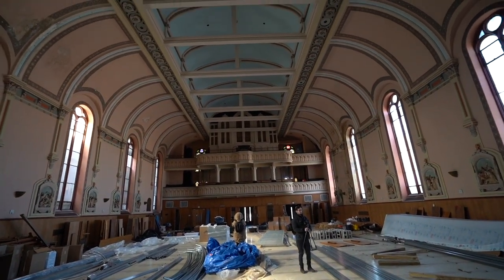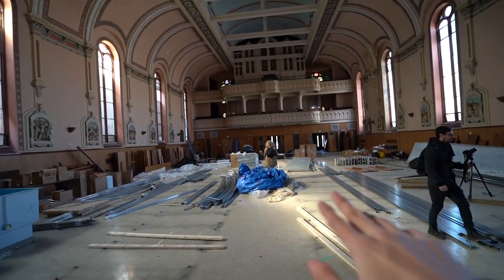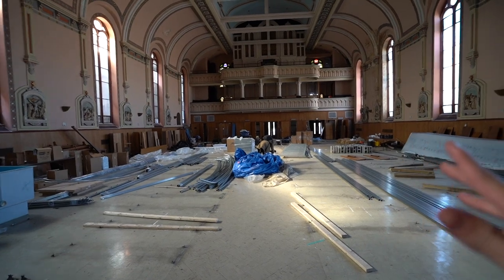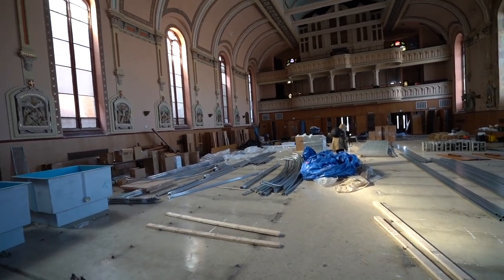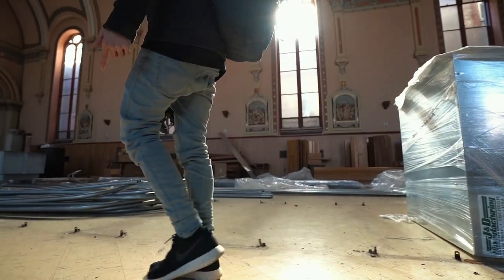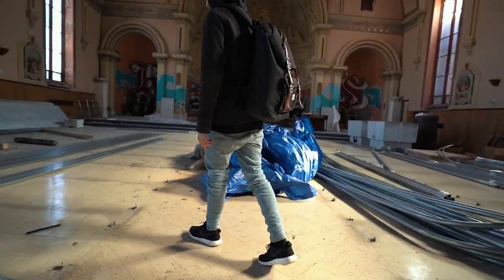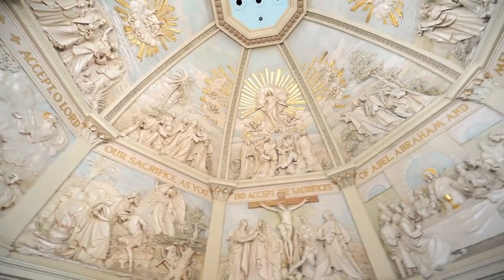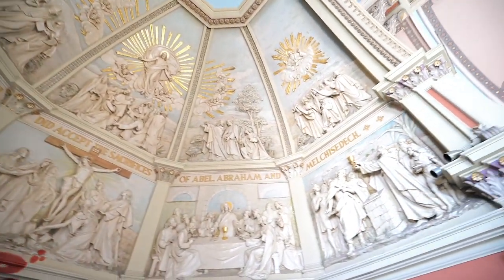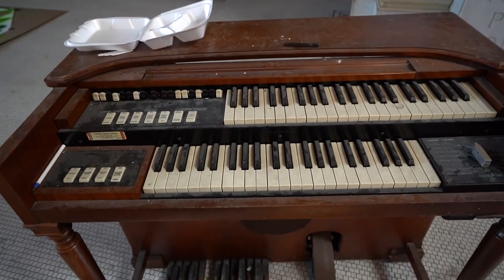It looks so holy right here — the lighting just looks perfect. But one thing I do notice is that the pews are completely gone and there's a bunch of debris and stuff over here. Obviously some work is being done in here. But dude, look at the way the light is shining through — it's so dope. Check it out, there's like a mini organ right here, which is super cool.